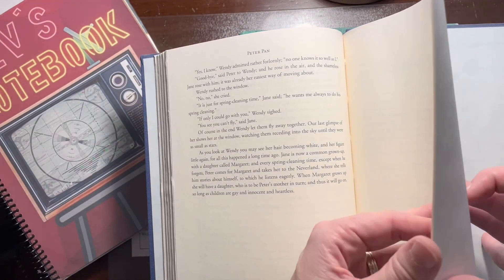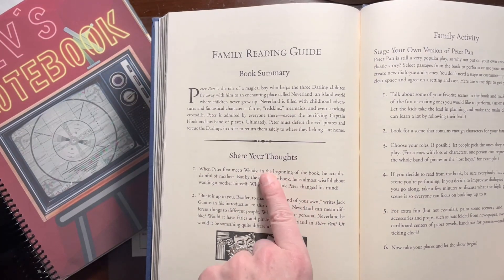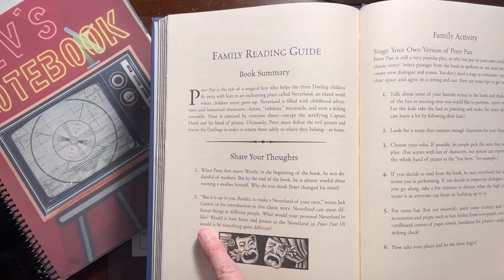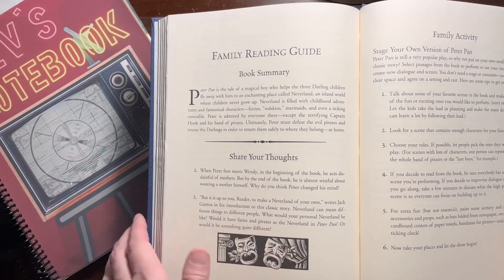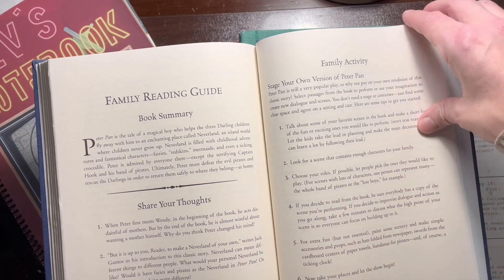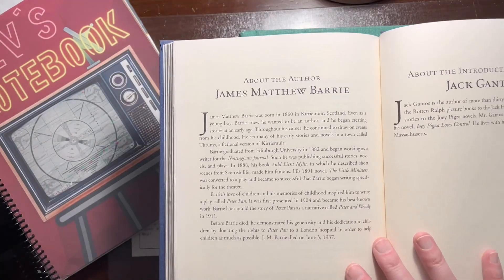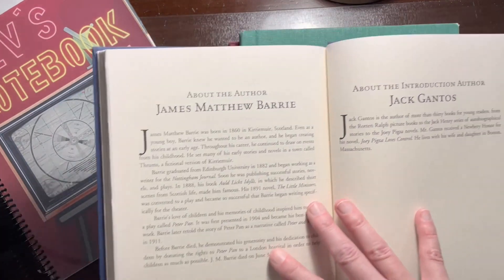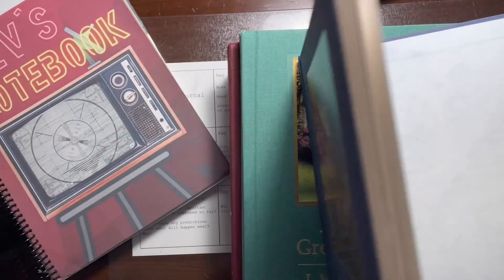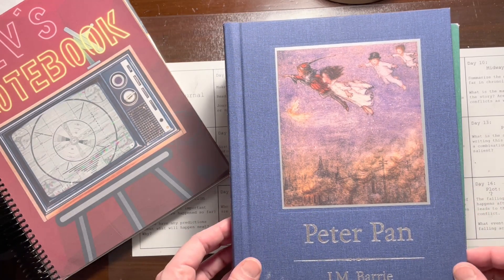They are really beautifully and cleanly printed — really nice quality, nice thick paper. A really nice thing in the back at the end is the family reading guide. There's a book summary, a 'Share Your Thoughts' section so you can have a discussion, and you could use these for an end-of-reading response. They also have a little family activity — for Peter Pan it says to stage your own version with step-by-step instructions for planning it. They all have an About the Author page too. I just think that's a really nice touch for homeschooling families.